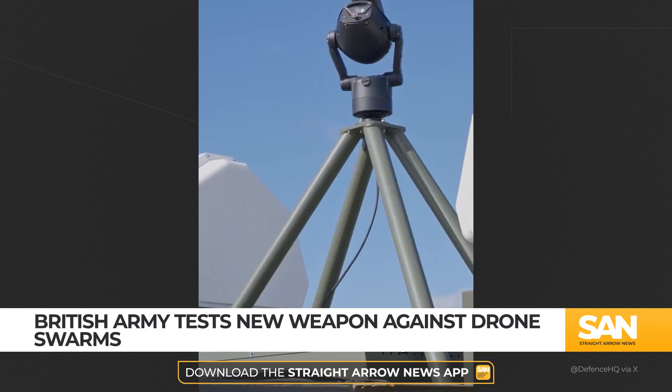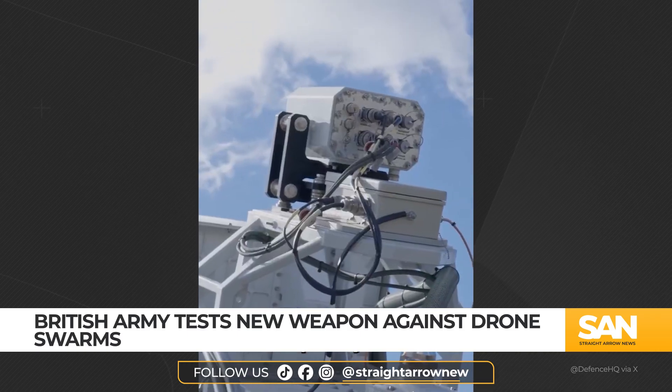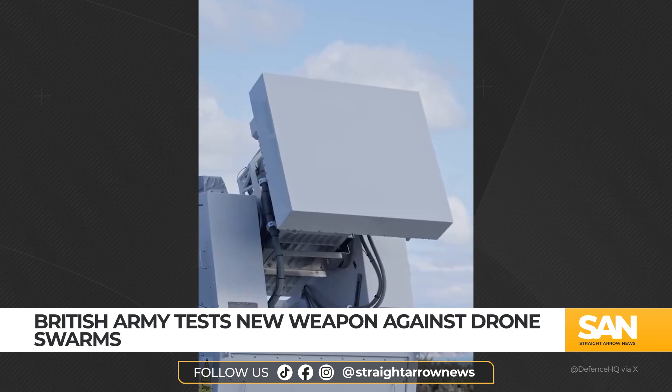Unlike traditional jamming systems which just interfere with the signal to the drone, RF-DEW physically disables them.